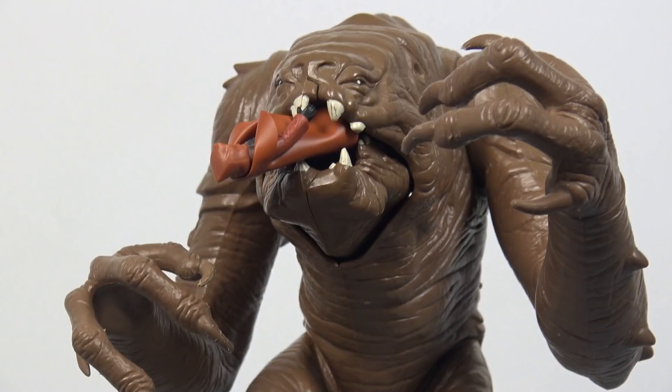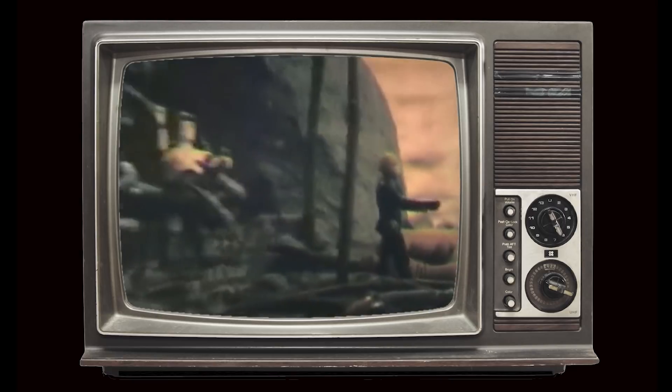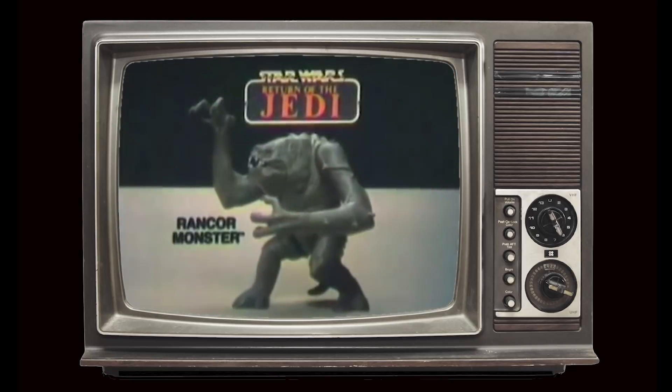The Rancor's mouth doesn't open wide enough to eat the Gamorrean Guard like he did in the movie, so you're better off feeding him smaller figures such as a Jawa or an Ewok. The Rancor monster toy was promoted in commercials featuring Luke Skywalker and the Gamorrean Guard, all sold separately from Kenner's Star Wars Return of the Jedi collection.